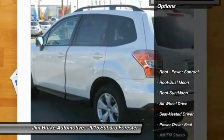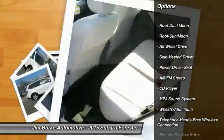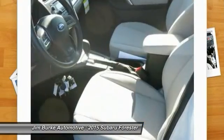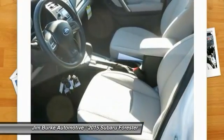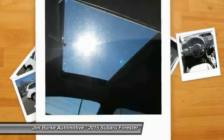Here are some of this vehicle's great options: traction control, anti-lock braking system, all-wheel drive, Bluetooth wireless data link for hands-free phone, air conditioning, front power steering, aluminum wheels, cruise control, floor mats, and AM-FM stereo radio.